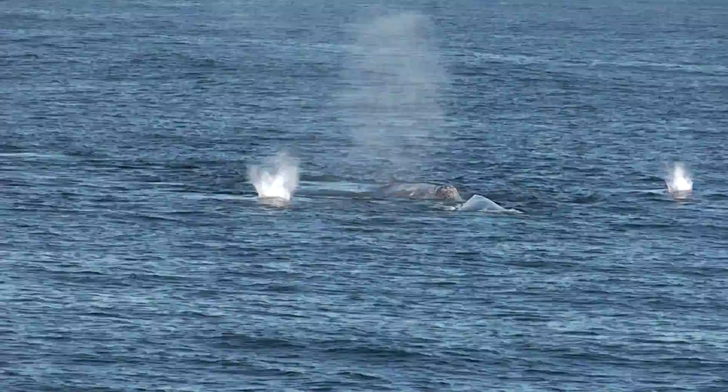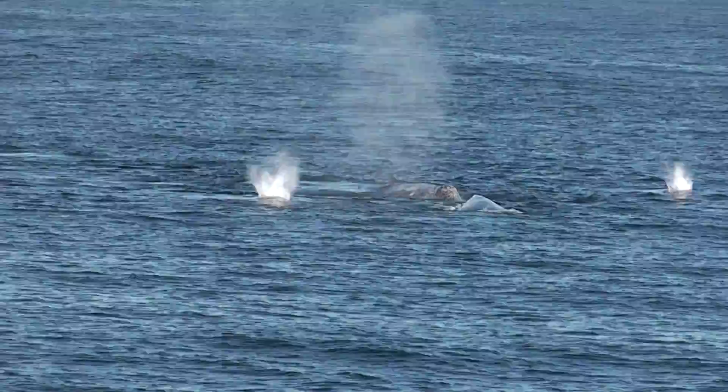During the mating time, mating and calving both occur primarily in the lagoons of Baja California. Although both have also been observed during the migration.